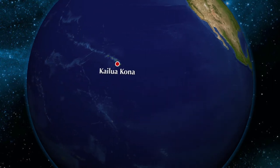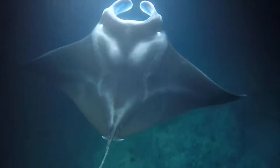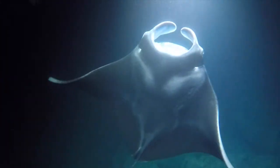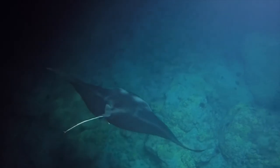The Night Manta Ray Snorkel on the Big Island of Hawaii is a must-do for anyone visiting the Kona side of the island. We're going to talk about all of the different considerations that you should take when booking your trip for this excursion — and you'll notice I said when you book this excursion, because you should book this excursion. There are a handful of things you must do when you visit here, and this is definitely one of them.